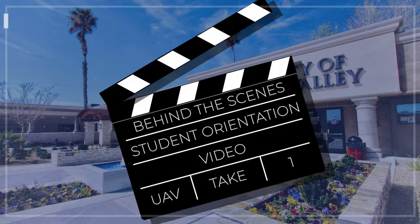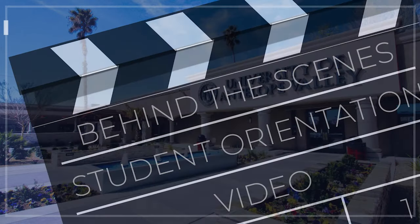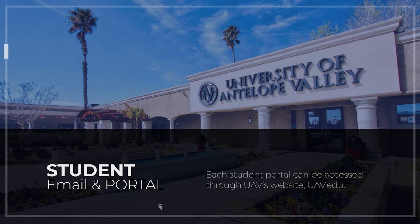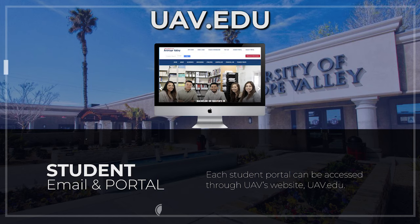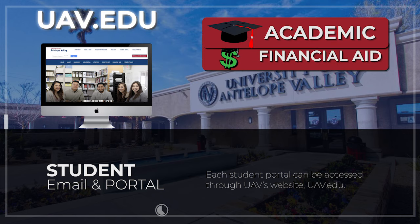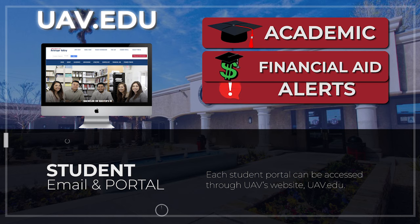Now that we've seen a virtual tour of the campus, let's review some behind-the-scenes items you should definitely know, starting with your student email and portal. Each student will have a portal which can be located and accessed at UAV's website, uav.edu. You can track your academic progress, financial aid, alerts, and much more.